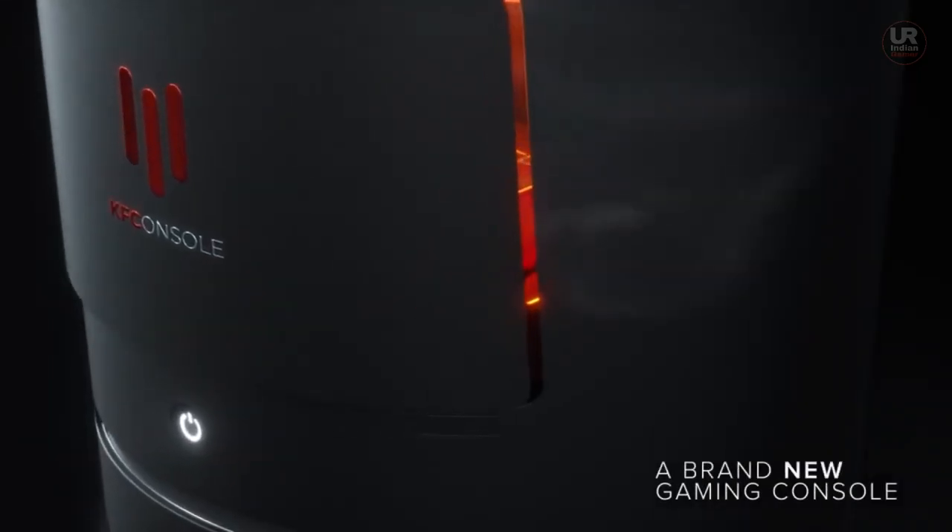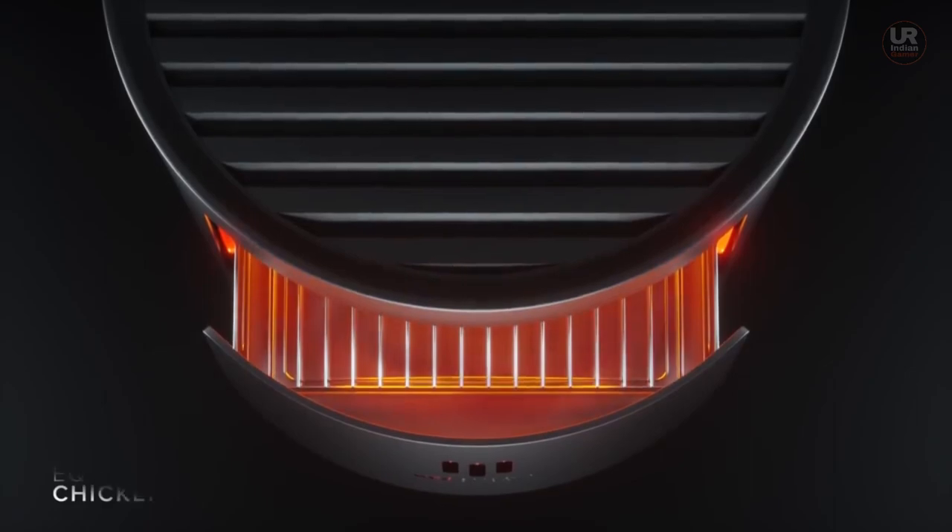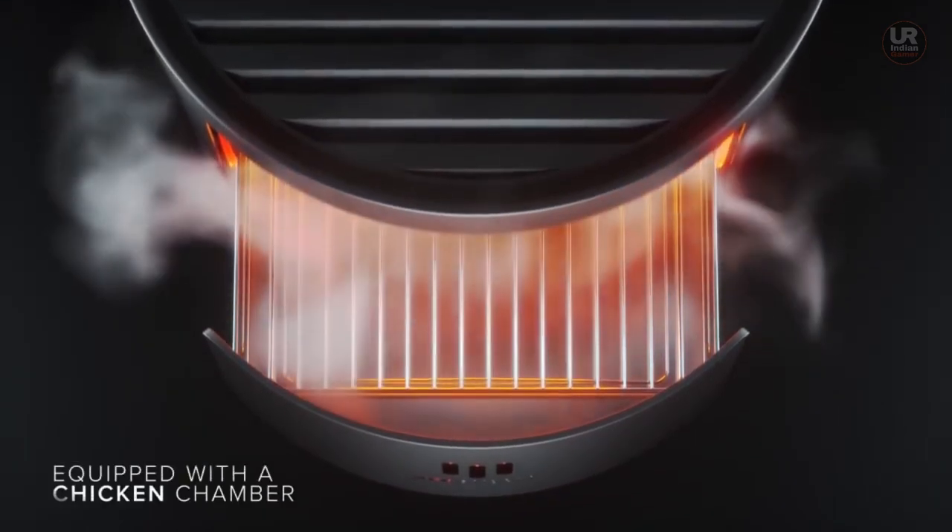The KFC console looks like a real gaming console with a power button, disk drive, and red lights. The video also claims the KFC console has cross-platform compatibility.